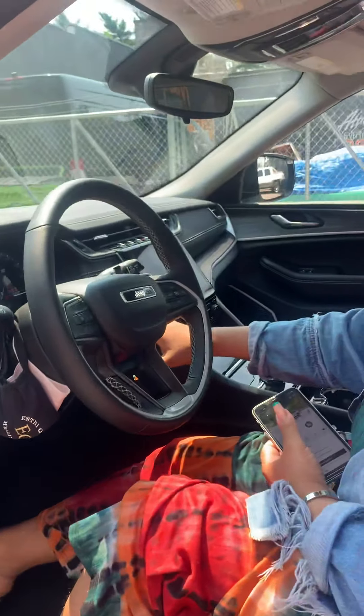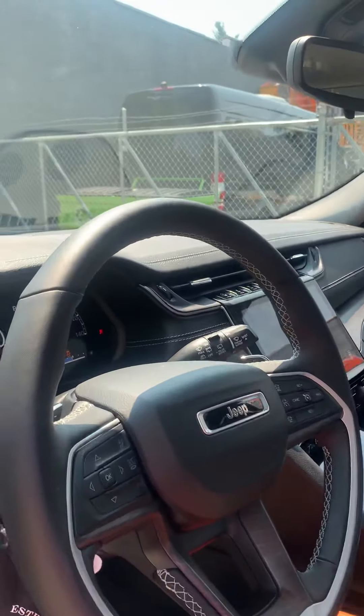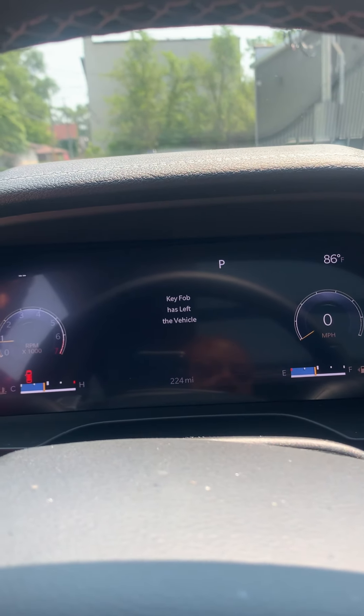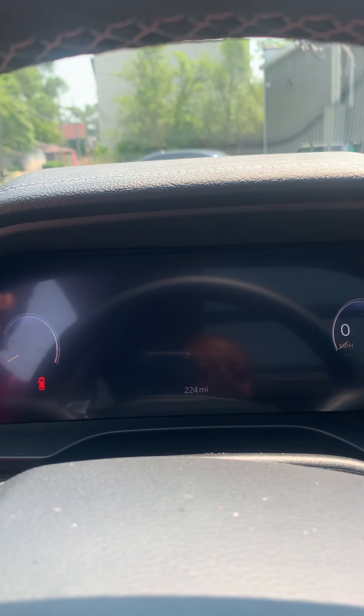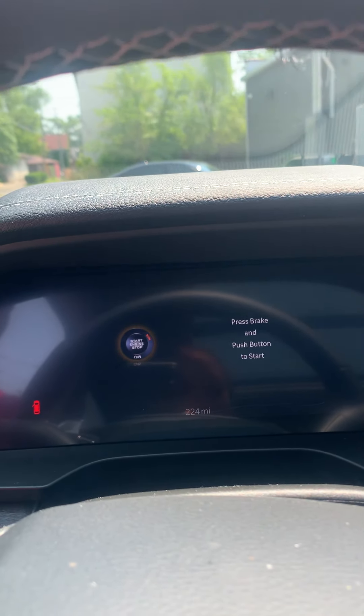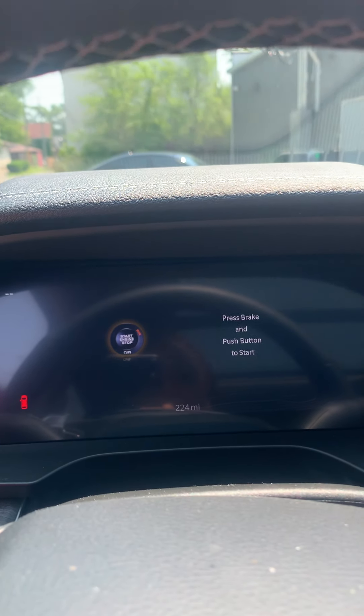Let's start it. That's another thing — you have to be very careful with this vehicle because it will tell you what to do versus you telling it what to do.